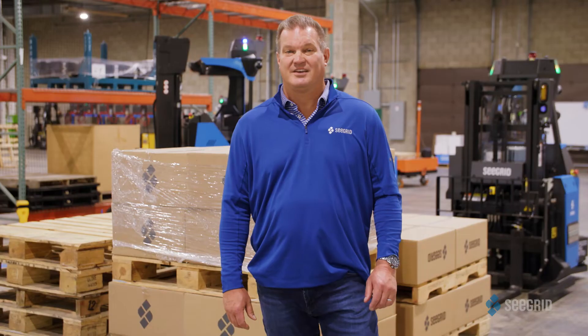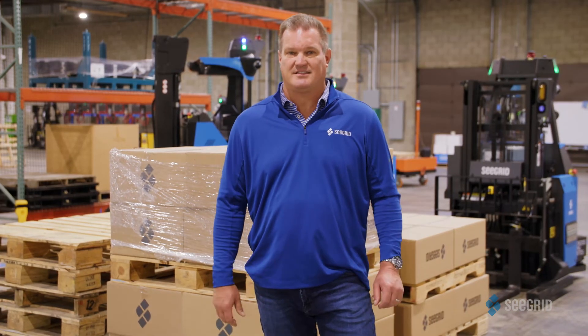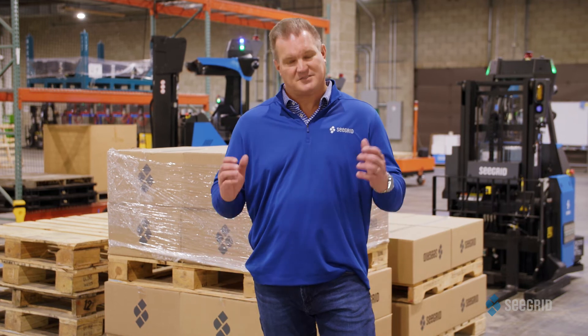The best part of our sliding scale autonomy system is that it is not an either/or — it's a both/and. On the same vehicle form factor, we can strike the perfect balance of predictability and agility that our customers' applications demand. Seagrid's navigation technology is setting the industry standard. Building autonomous solutions that work is what we do best.